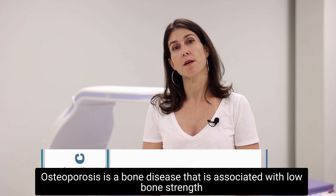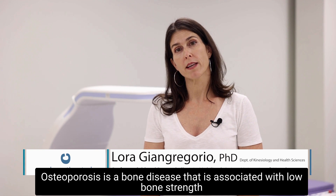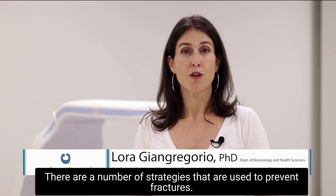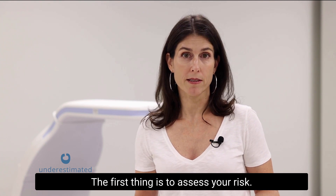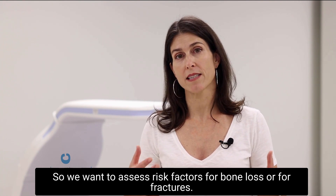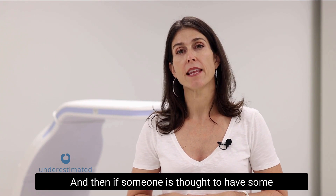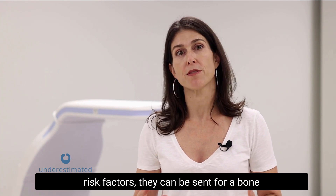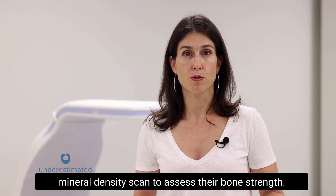Osteoporosis is a bone disease that is associated with low bone strength and an increased risk of fracture. There are a number of strategies used to prevent fractures. The first is to assess your risk — we want to assess risk factors for bone loss or for fractures. If someone is thought to have some risk factors, they can be sent for a bone mineral density scan to assess their bone strength.